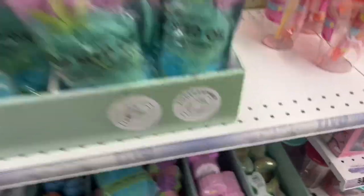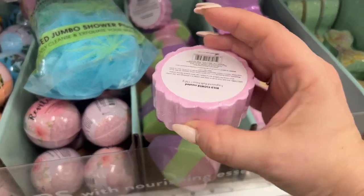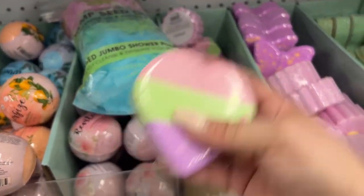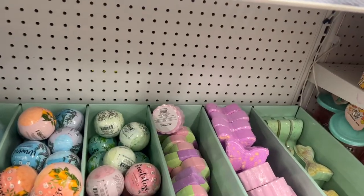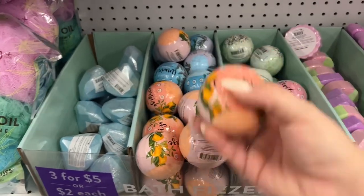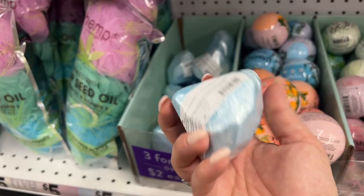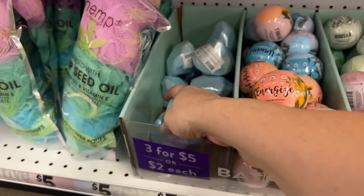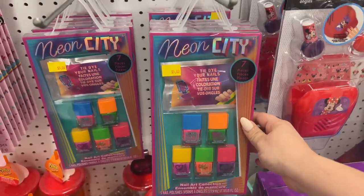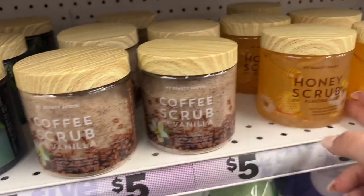Look at all these bath bombs for five dollars — they're huge! You have the tail shape, flower, butterfly, heart — they have relaxed revitalized rose hip scented and citrus scented bath bombs as well. And they have the diamond ones too — very cool. Neon City seven-piece tie-dye your nails kit for five dollars.